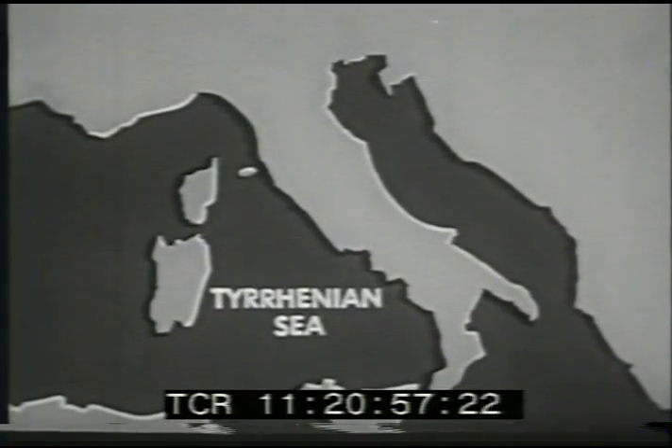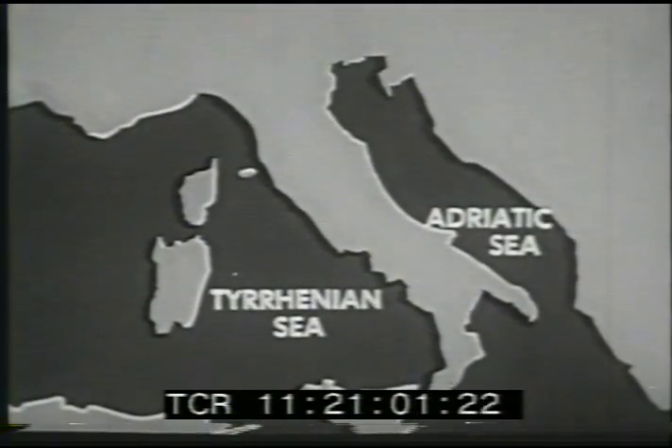Three sides of the peninsula are surrounded by water. The Tyrrhenian Sea on the west, and the Adriatic Sea on the west, form most of Italy's long, irregular coastline.